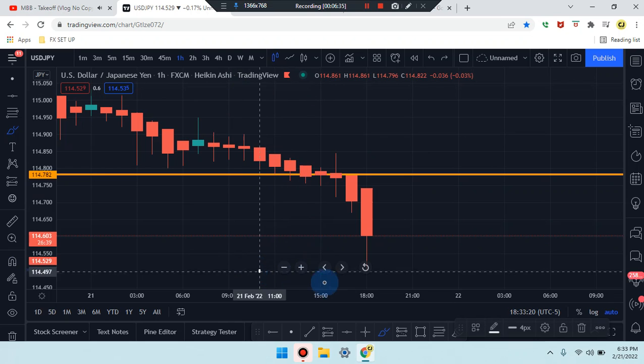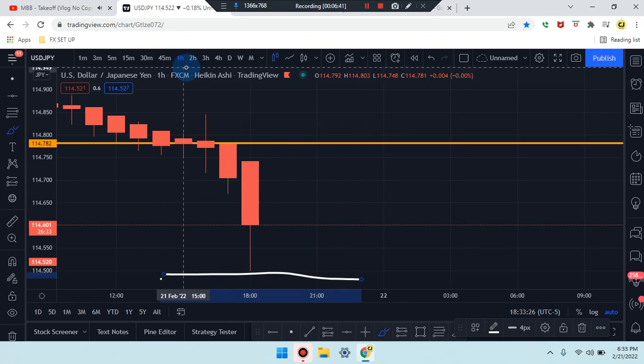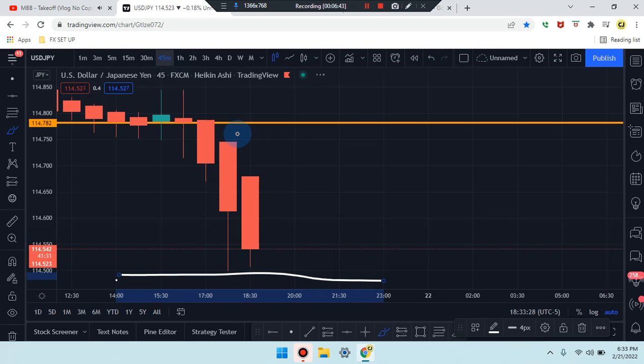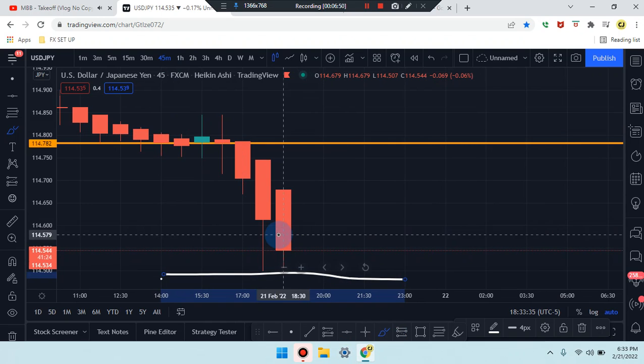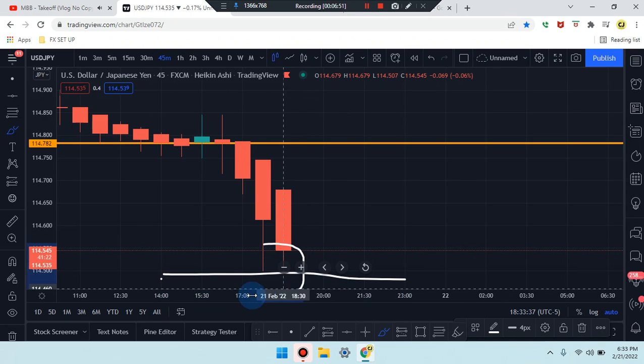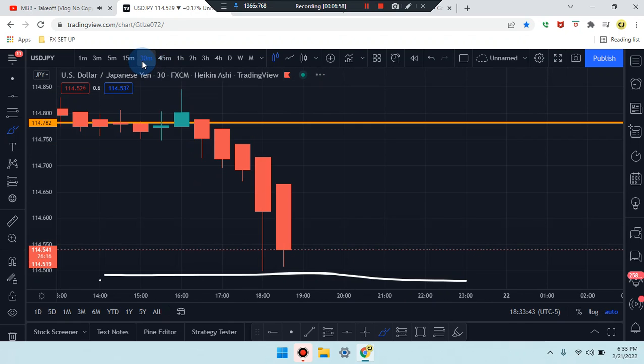Let's see if we can get some support here. Heading down to the 45-minute time frame — we're still getting a little bit of support with side-by-side candles. Price is identifying on the 45-minute, trying to push down to that bottom which would be a double bottom. Heading down to the 30-minute to see what's going on.